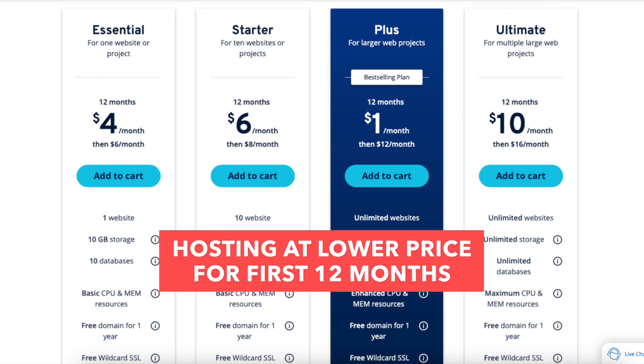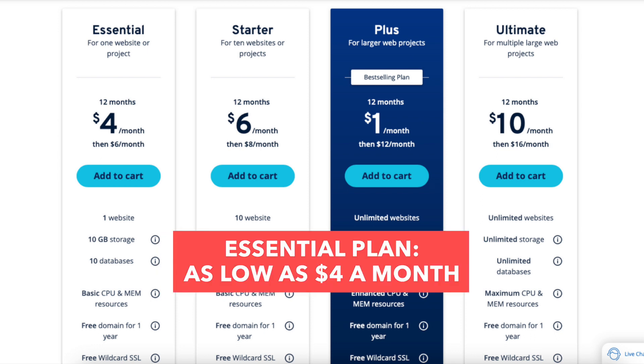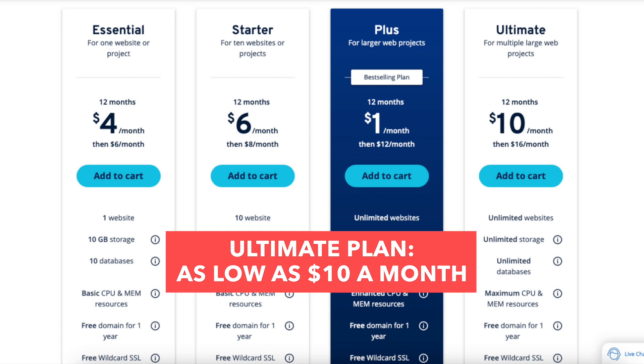You'll see you can get hosting for a lower price for the first 12 months. You'll get INS hosting for as low as $4 a month with the Essential plan, $6 a month with the Starter plan, $1 a month with the Plus plan, and $10 a month with the Ultimate plan.